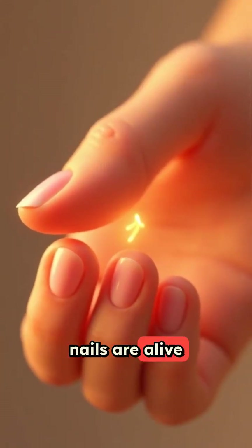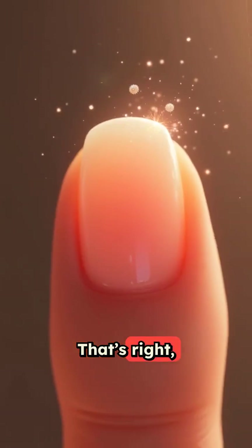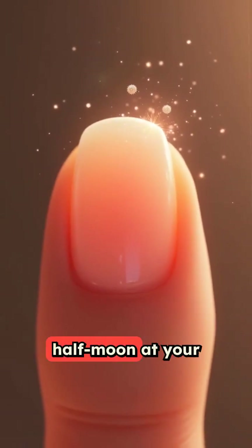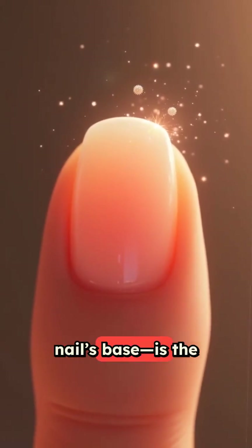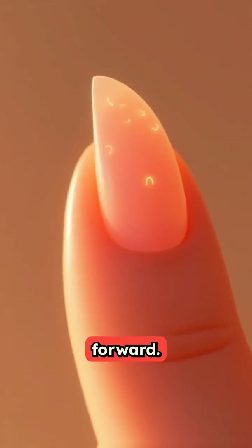Did you know your nails are alive at the base and grow faster on your dominant hand? That's right. The lunula, the white half-moon at your nail's base, is the speeding factory for new cells, pushing old ones forward.